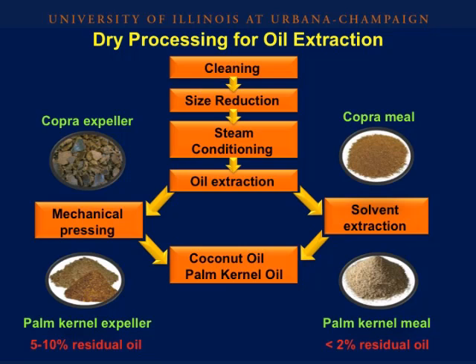Most of the coconut and palm kernel oil are produced using dry processing for oil extraction. In this slide we have a simple schematic diagram of this process, and what I wanted to emphasize is the oil extraction step. There are two methods used to extract the oil: mechanical pressing and solvent extraction. In mechanical pressing, the residual product typically contains higher residual oil ranging about five to ten percent, and the product is often called expellers. For the solvent extracted process, the residual oil content is typically less than two percent, and the co-products are often called meals or solvent extracted meals.